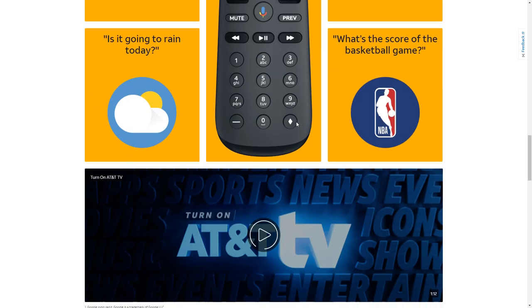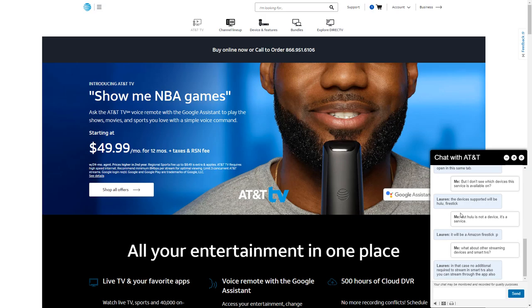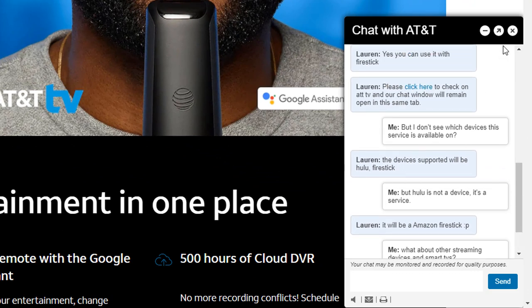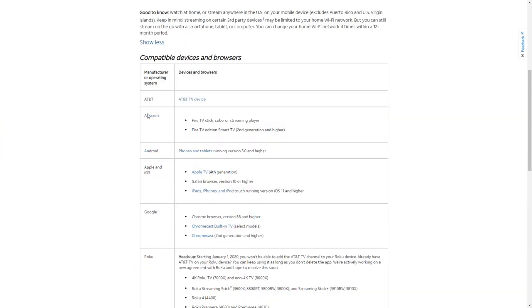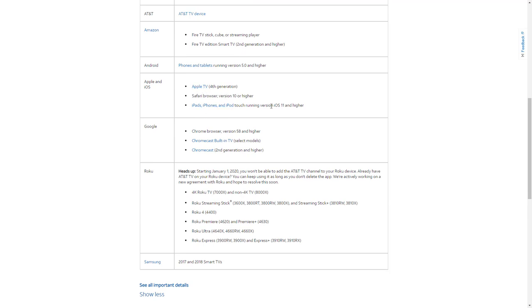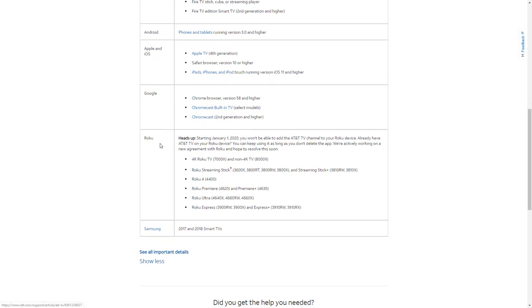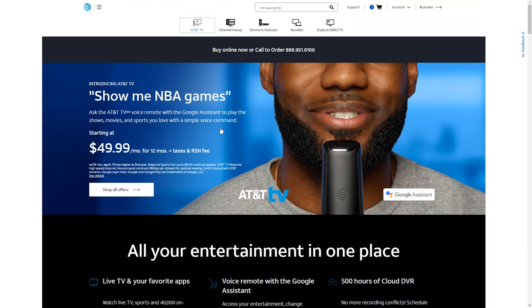I reached out to a rep on the AT&T TV website to find out what streaming devices it's compatible with, but she wasn't much help. I dug up the info myself: it works on the AT&T TV device, Amazon Fire Stick, Fire TV, Fire TV Cube, Android phones and tablets running Android 5 or higher, Apple TV fourth generation, Safari browser, iPads, iPhones, iPod Touch, Google Chrome browser, built-in TV on select models, Chromecast, Roku on select models, and Samsung TVs from 2017 and 2018. If you have one of those, you don't need to lease the box.